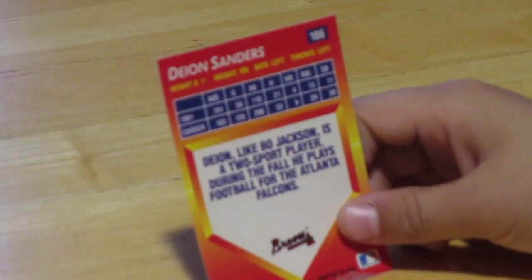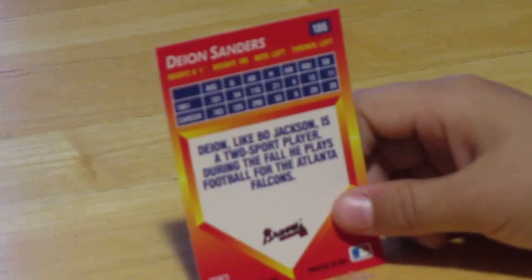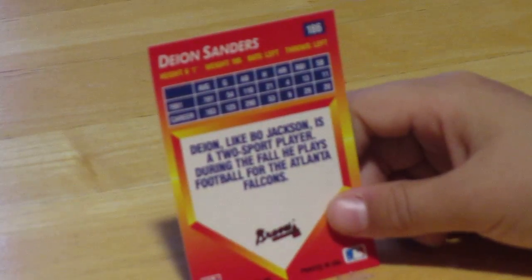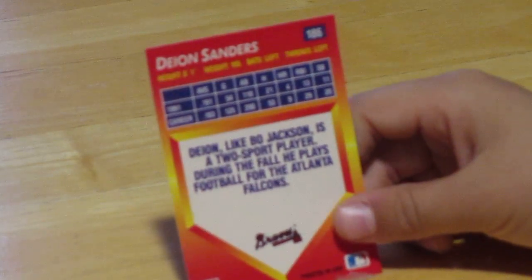I like these action cards. He was 6'1", 195 pounds. He had four home runs in 1991 and nine home runs in his whole career.